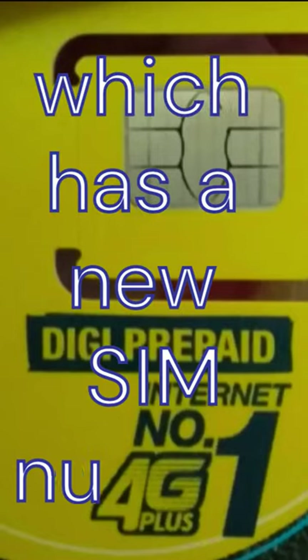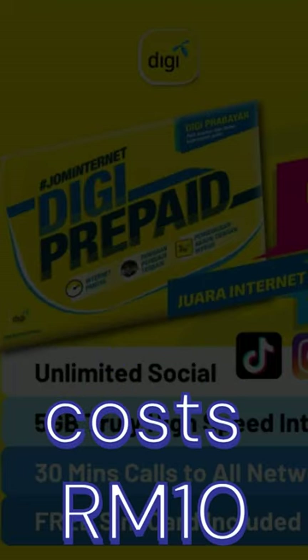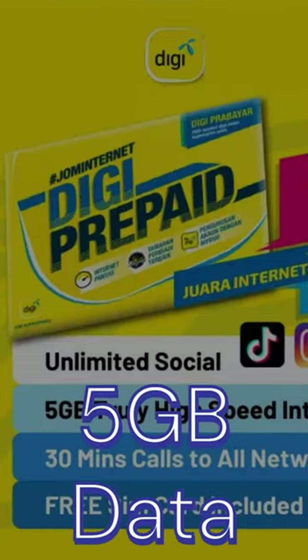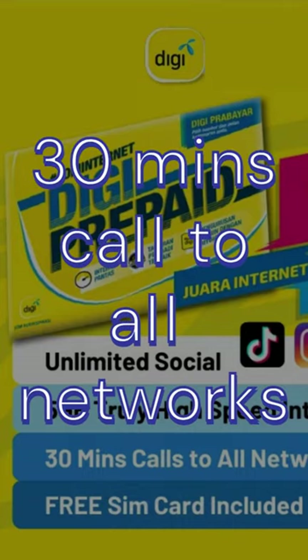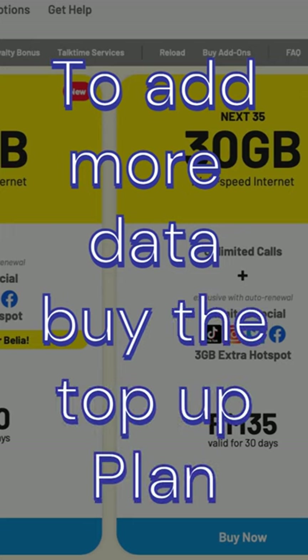Tourists to Malaysia should buy the Starter Pack, which has a new SIM number. For example, a DG Starter Pack costs RM10 and includes 5GB of high-speed internet, 30 minutes of calls to all networks, with 7 days validity. To add more data, buy the top-up plan.